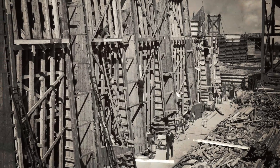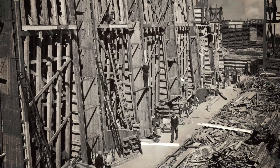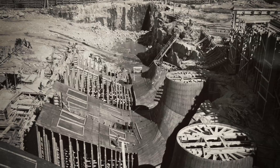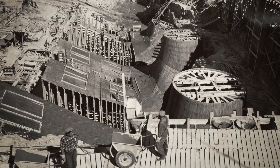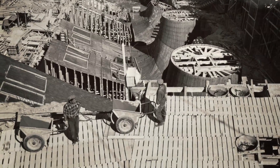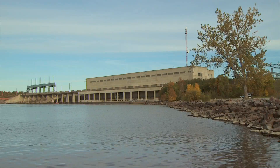Construction of Pine Falls began in 1949. The station first produced power in 1951 and was completed one year later, a very short construction time for any hydroelectric facility.